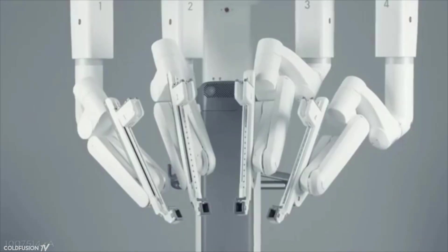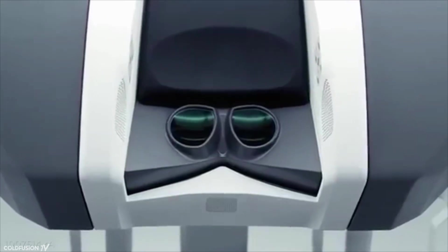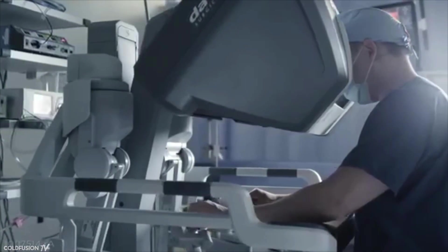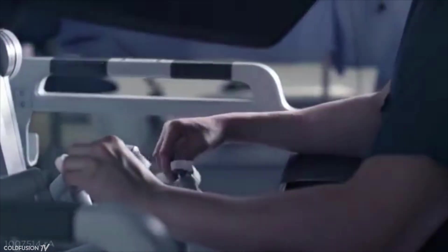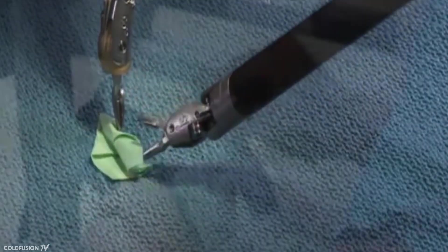In the medical field, the da Vinci is currently used for cardiac surgery, general surgery, head and neck surgery, urologic surgery, and various other procedures. Finer and more controlled movements surely have their advantages, but some critics note that the da Vinci system ultimately limits creative freedom because the software cannot be altered by physicians.